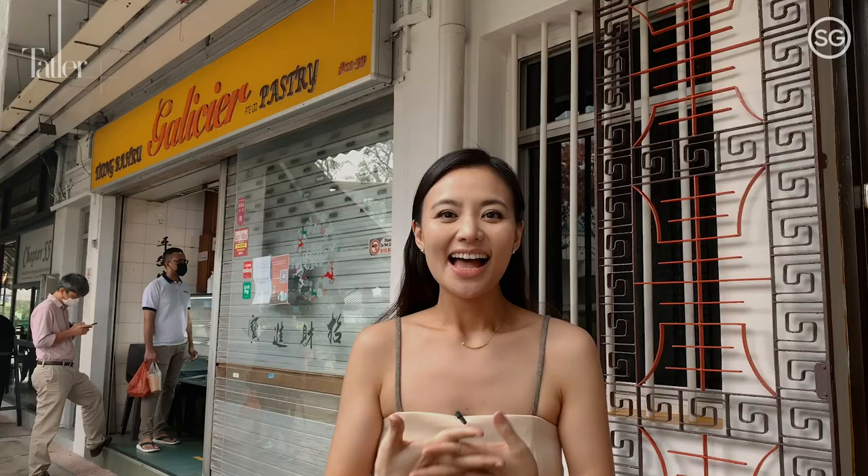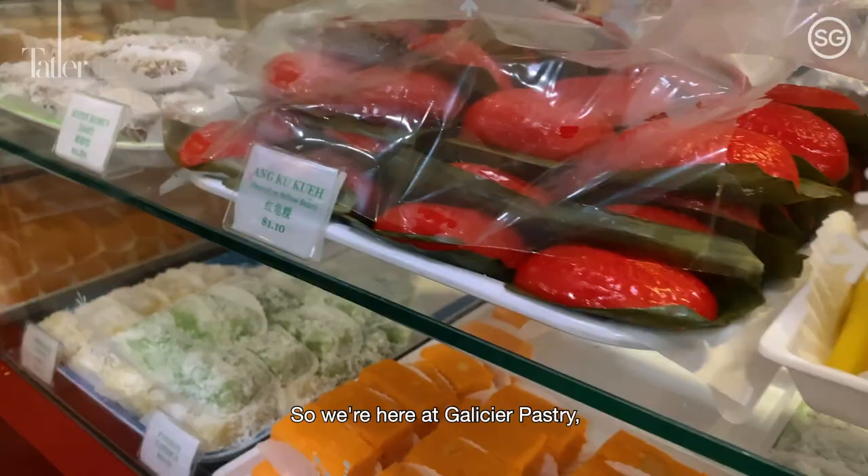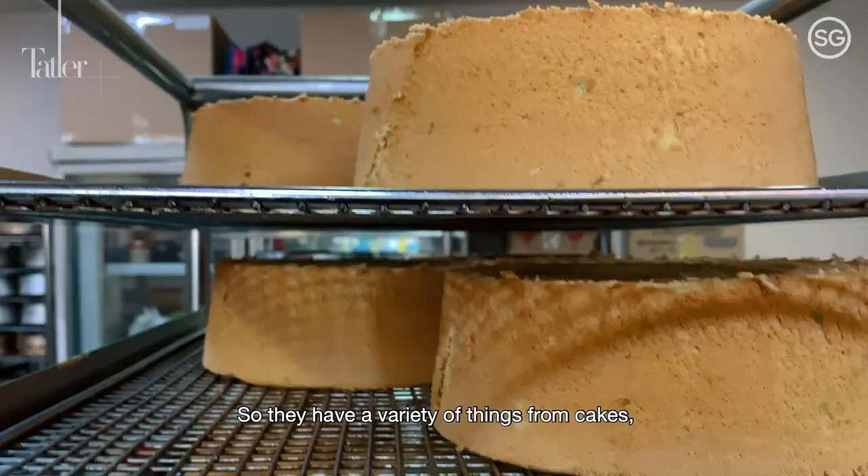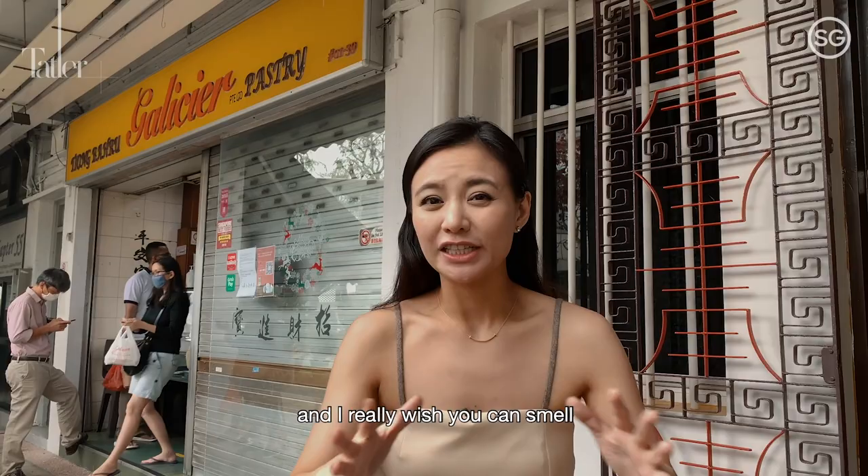I have a soft spot for anything sweet and especially Nonya kuehs. We are here at Galicia Pastry, which has been here since the 1970s and is now owned by 4th generation owners. They have a variety of things from cakes, bakes, kuehs, and cookies. I really wish you could smell what it's like inside because it smells so fresh.